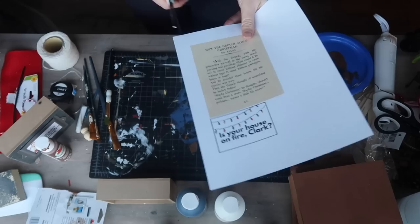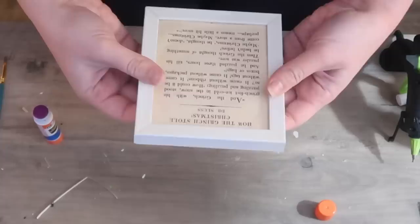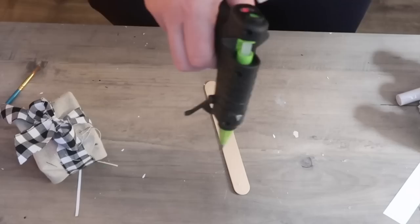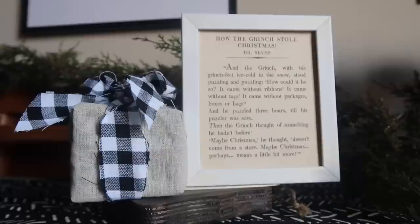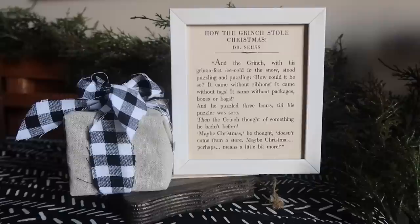Then I took this free Grinch printable available over at The Navage Patch, sized it down to four and a half by five and a half, and used a glue stick to attach it to that cardboard piece I saved. I pushed in the pegs in the back so it wouldn't move. It's from How the Grinch Stole Christmas — 'Maybe Christmas he thought doesn't come from a store, maybe Christmas perhaps means a little bit more.' It's a beautiful printable. I also have it in a larger frame in my house, so it fits to have the present next to it. This is a cute little Grinch-inspired piece that is more neutral and toned down — if you want to nod to the Grinch without all the greens and reds, this could be for you.